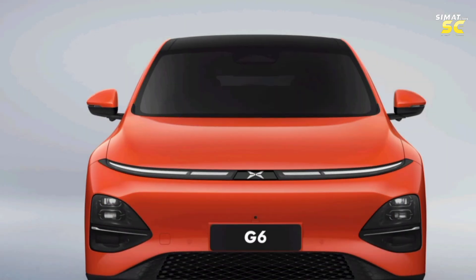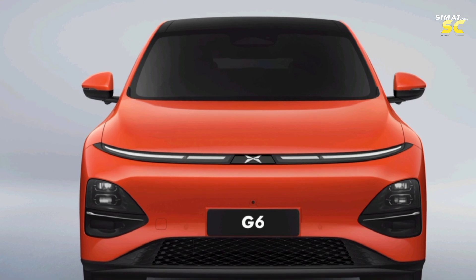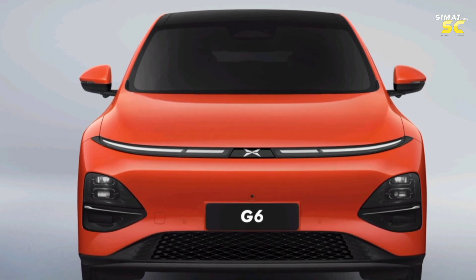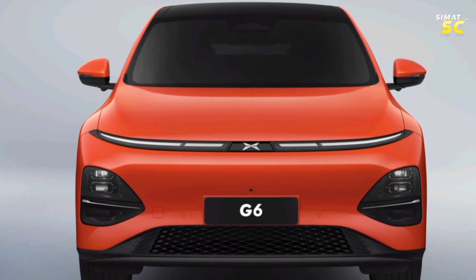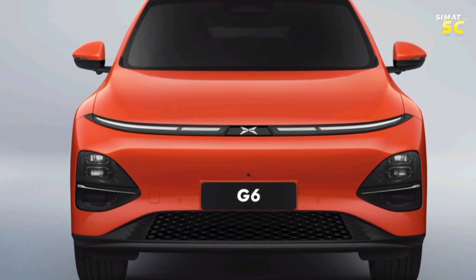Its front end comes with lights connected and extended across the full width of the car, centered on the logo of the Chinese company, which looks like a design inspired by drones — indicating that X-Peng is among the most advanced companies in the world manufacturing passenger-carrying drones, essentially a flying taxi.